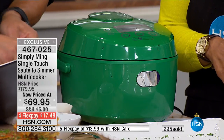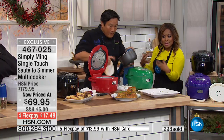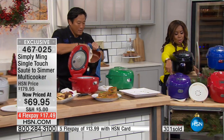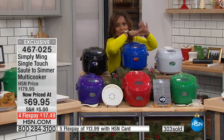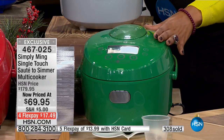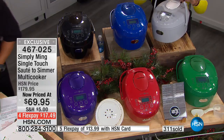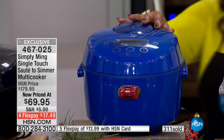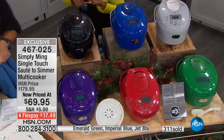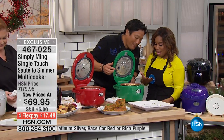A perfect option especially during the holidays where there are get-togethers and you're asked to bring a dish. Here are your colors: beautiful purple, red — hands down the number one favorite, perfect for Christmas — emerald green, beautiful for Christmas as well, platinum silver for something neutral, cobalt blue, and then black — jet black, most limited. You get the steamer basket, the spoon, the spatula, the recipes, and Chef Ming's accessories.